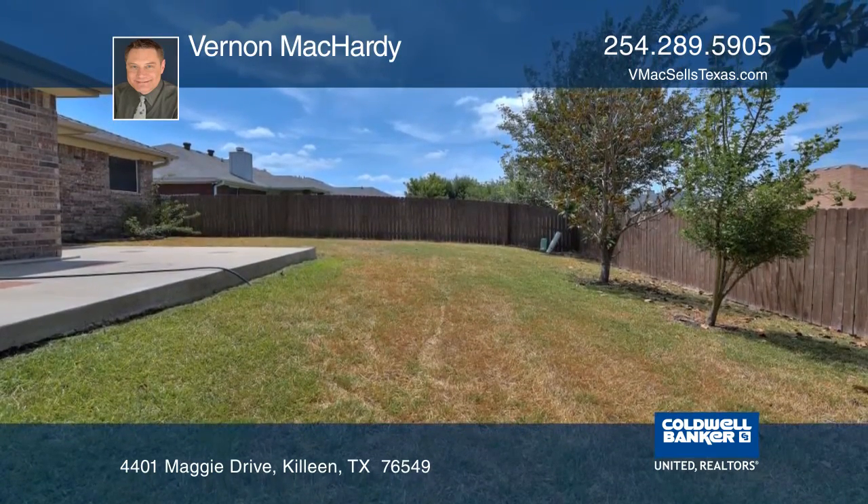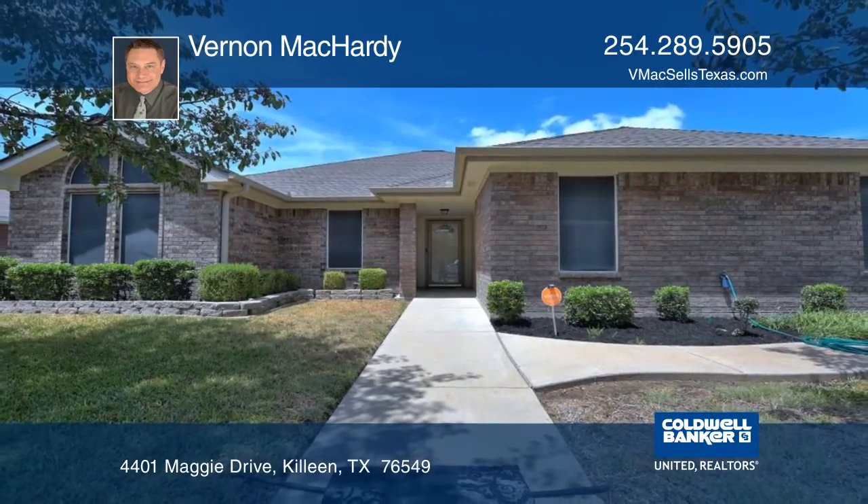The yard has beautiful landscaping. Vernon McHarty would love to tell you more.